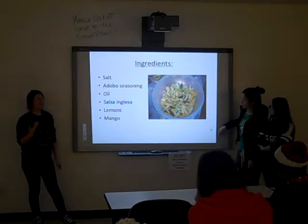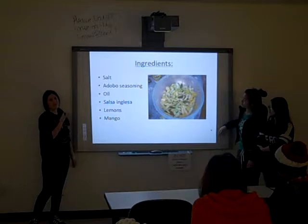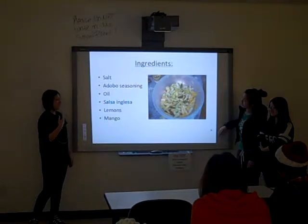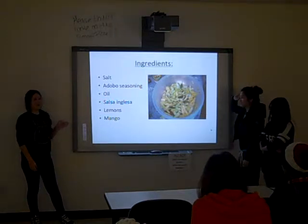You can also make it at home. You just need some salt, adobos, some oil, salsa inglesa — I don't know the name in English, but I think you can find it here. Maybe 'English salt'? And some lemons and, of course, the green mango.